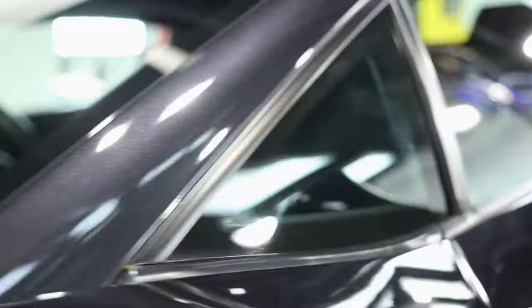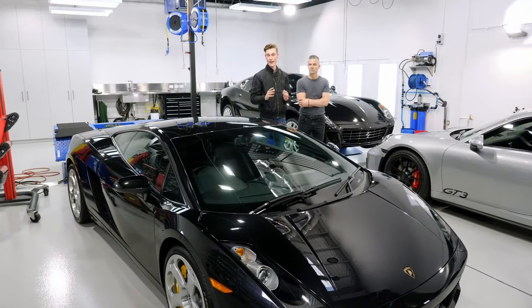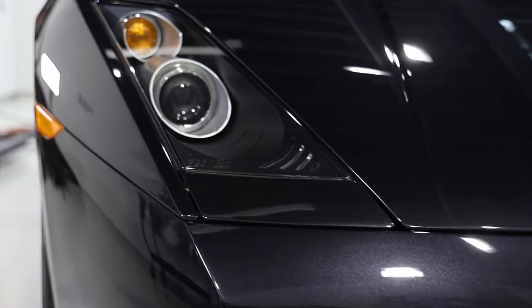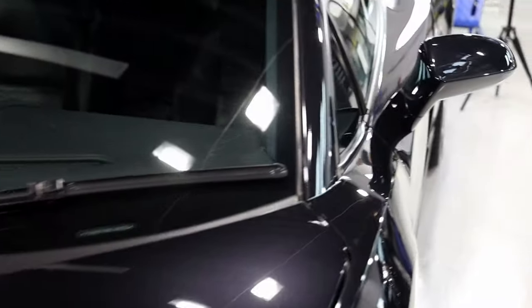The Lamborghini came in with quite a few swirl marks and in less than satisfactory condition, so the first thing we had to do was a full cut and polish to correct the paint and get it nice and pure again — as close to factory as possible. The owner didn't opt for PPF as he very rarely drives the car. He wanted it to look as best as it possibly can, protected and easy to maintain, so we've done a full ceramic coating on the whole car.